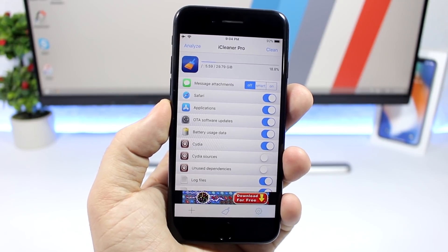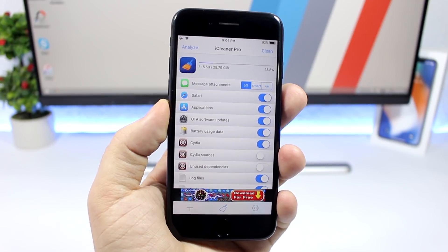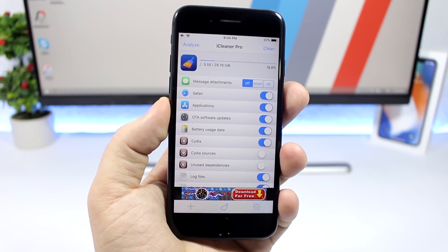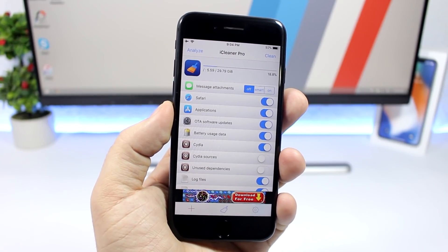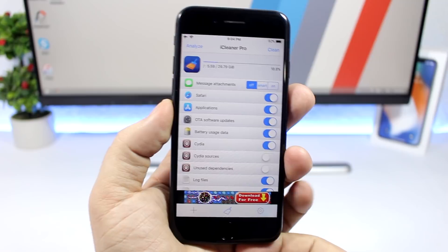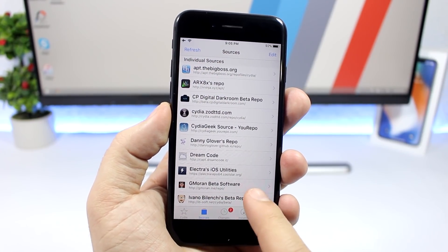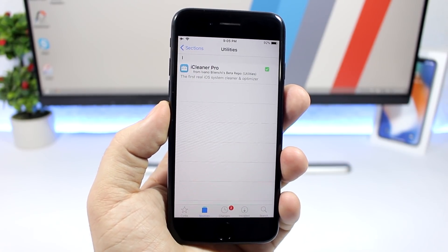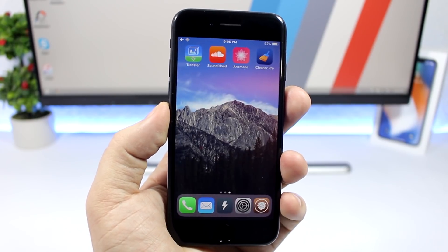Hey, what's going on everyone, this is iReviews back with another quick video talking about iCleaner Pro, which has just been released for iOS 11. It's still in beta, but you can download it right now. You need to add the repo for the beta version of iCleaner Pro, and under utilities you will find iCleaner Pro and can go ahead and install it on your iOS 11 device.